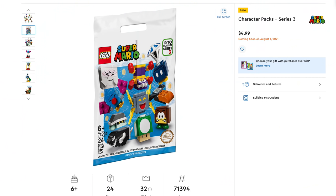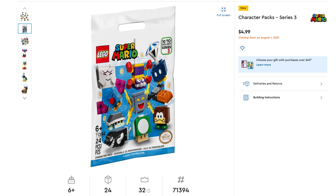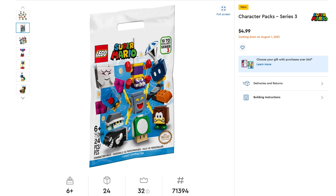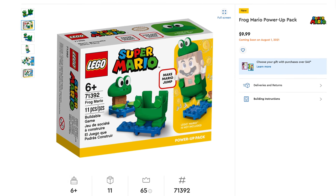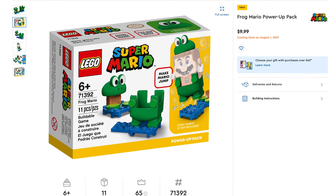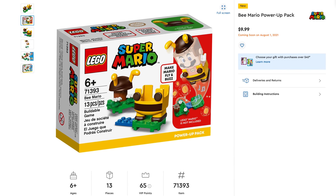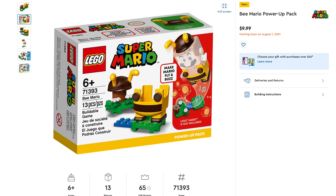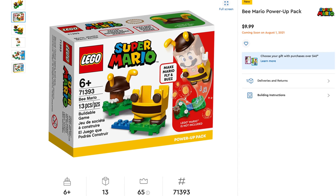Let's talk about Lego Super Mario. First on the list is the Character Packs Season 3, pack set number 71394, usually about 24 pieces each, retailing for $4.99 per pack. Next, the Frog Mario Power-Up Pack, set number 71392, includes 11 pieces, retailing for $9.99. Then Mario's Power-Up Pack, set number 71393, includes 13 pieces, also retailing for $9.99.